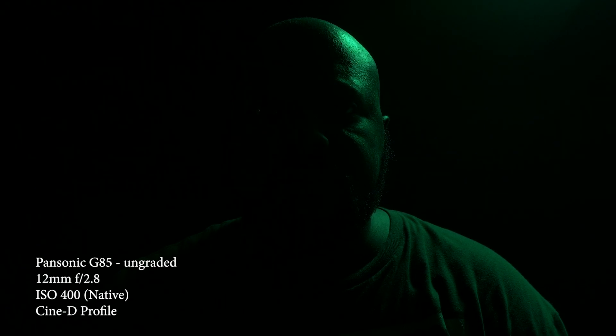To keep things simple and this test focused on real world applications, we're not going to worry about lux, light meter, CRI or any of that. We're just going to set me up in front of the Panasonic G85, light my face with each of these, and see how it goes.